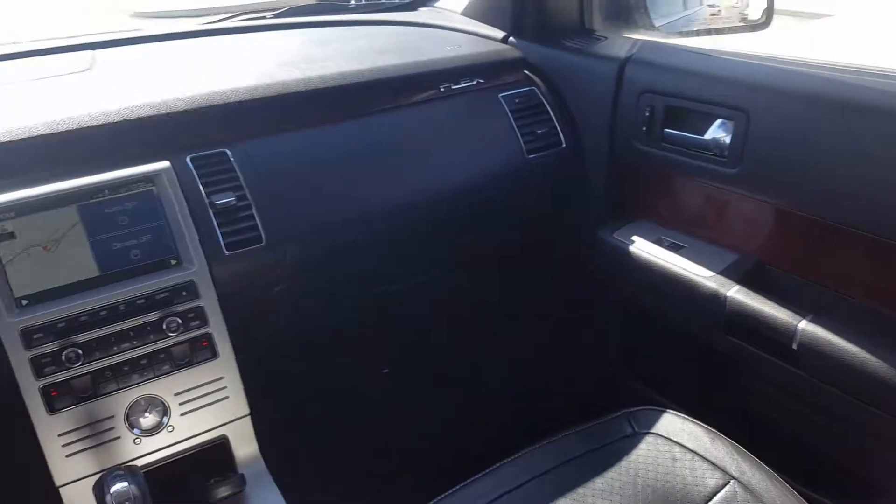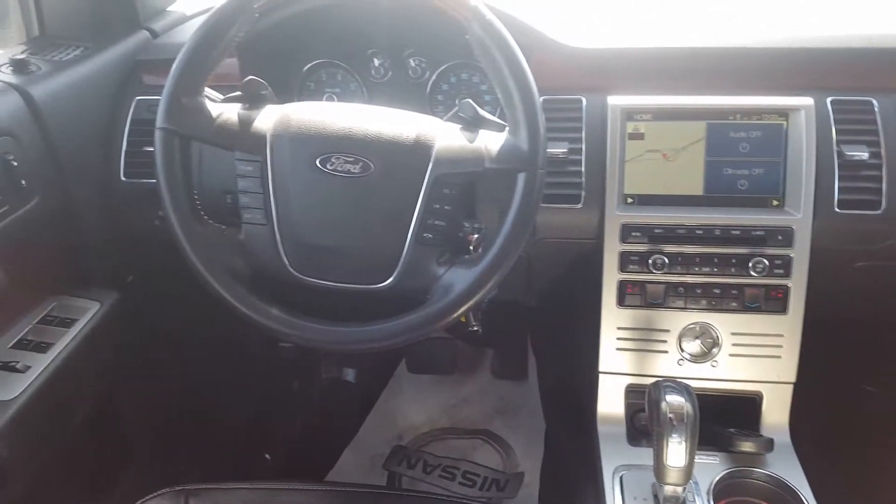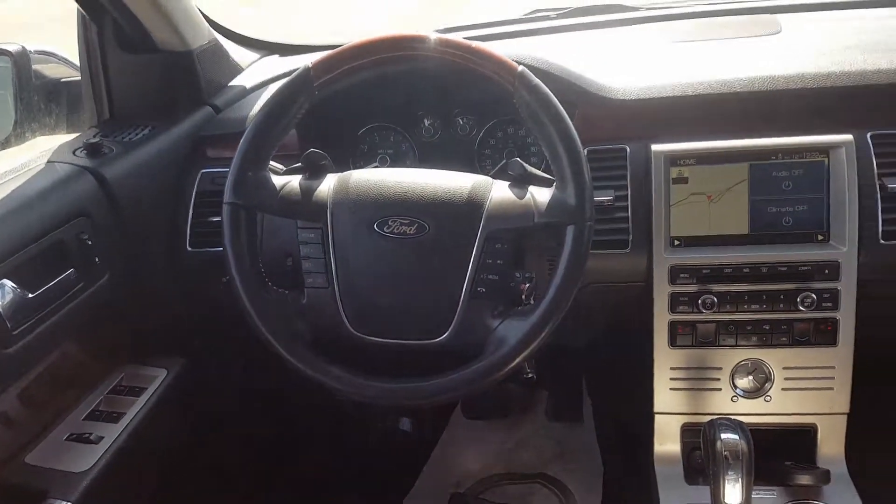Out of the front we see a touch screen LCD entertainment system, again heated seats, navigation, tons and tons of options.